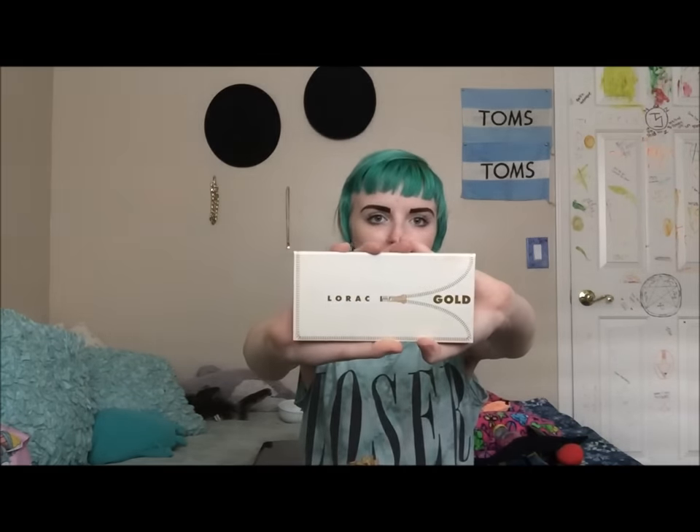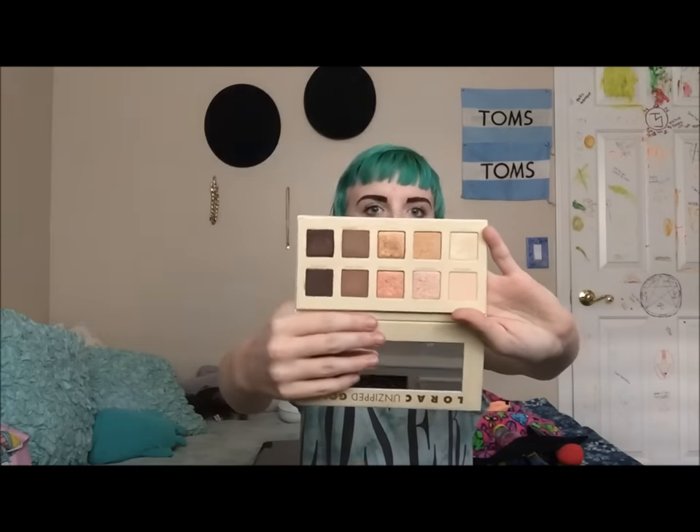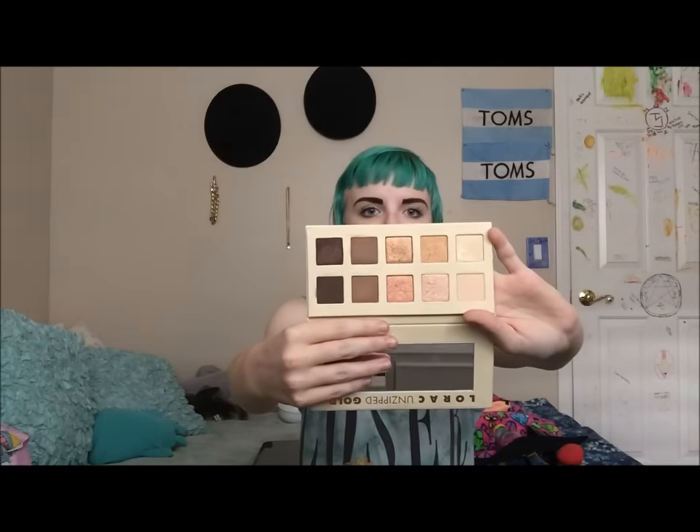Let's just get started on my favorites. My first favorite that I've been absolutely in love with this month, and I've been using it almost every day, is the Lorac Unzipped Gold Palette. All of the colors are just super awesome and super pigmented.